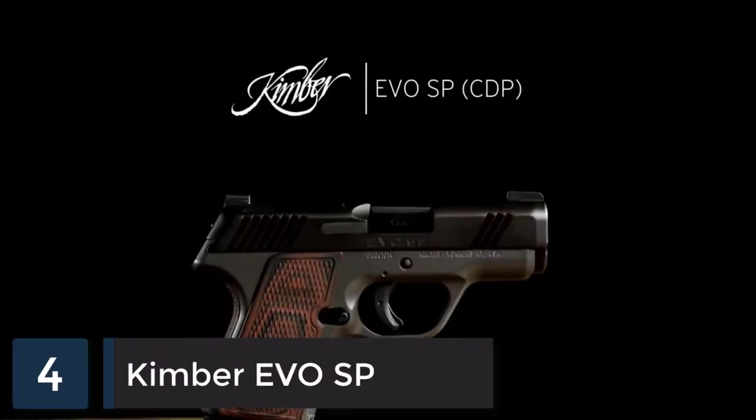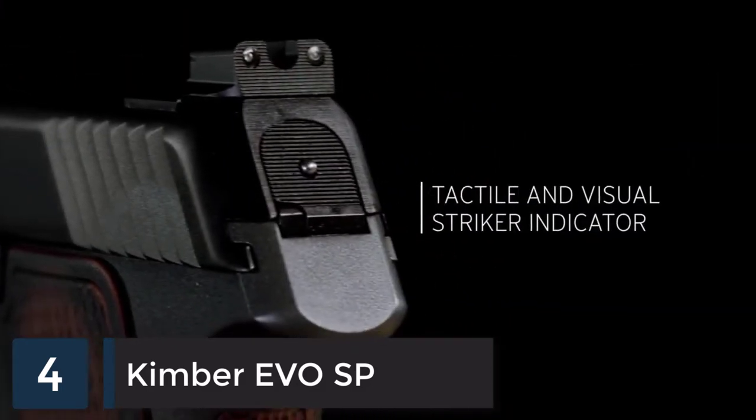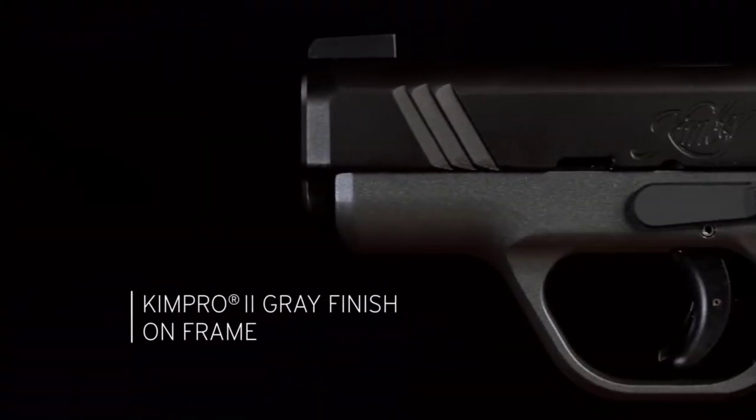Evo SP CDP. The Evo SP Custom Defense Package brings our feature-rich package to the Evo SP line of pistols. Carry melt treatment finds all ledges carefully rounded for a carry-friendly low profile.